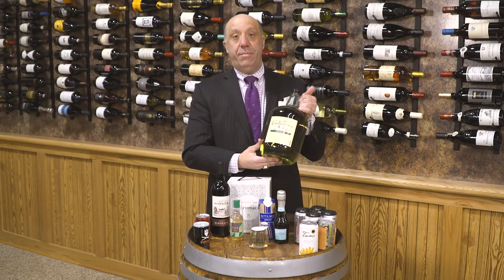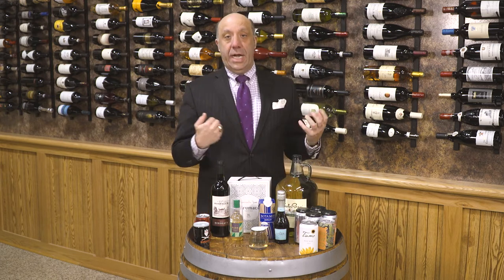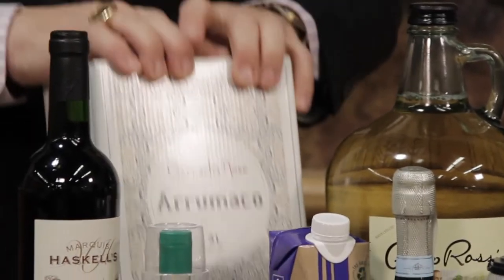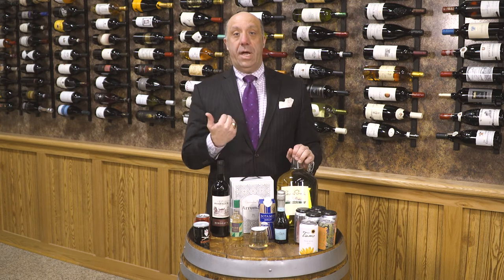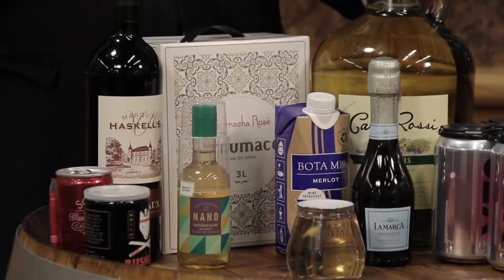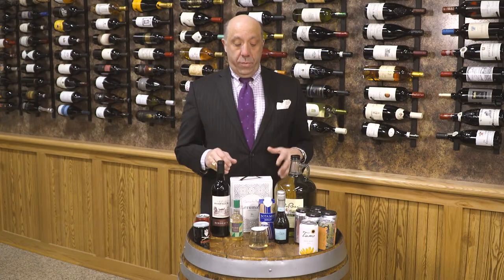Back in the day they used to have these big jumbly jugs of wine that once you opened them up would all of a sudden break down and not be as good. Then you started seeing more of the bag-in-the-box. Back then many of these wines were just kind of considered plonk — they were a manufactured wine.